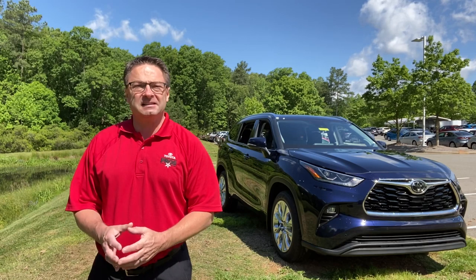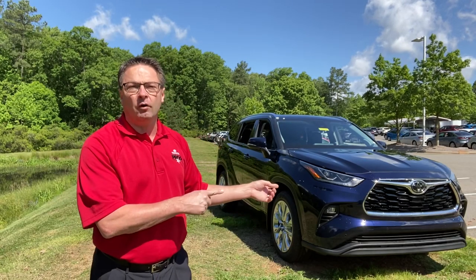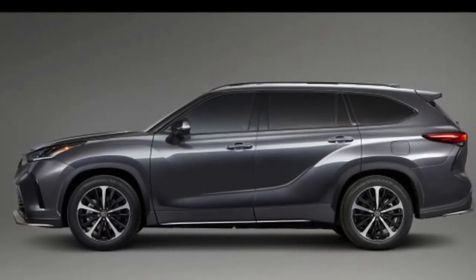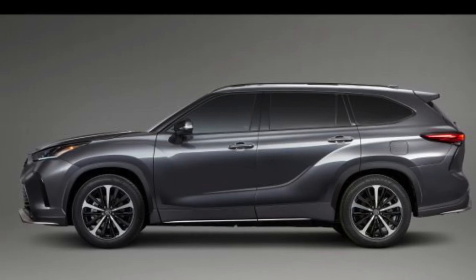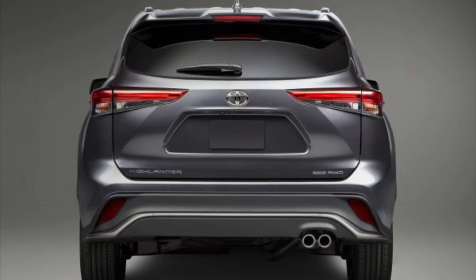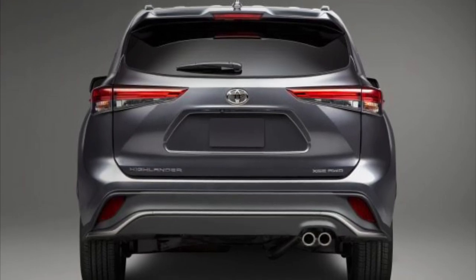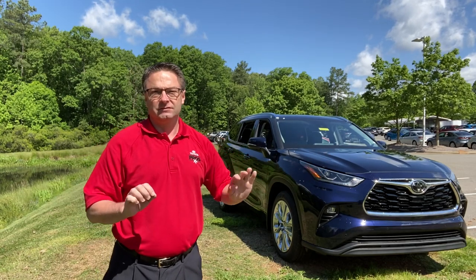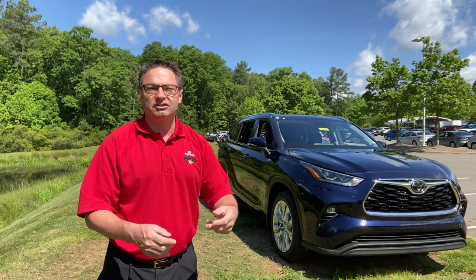The Highlander XSE is going to be available in both front-wheel drive and all-wheel drive. The all-wheel drive is going to be similar to the limited all-wheel drive — this is one reason I brought it out. It's going to have dynamic torque vectoring, which means that in addition to a traditional all-wheel drive system, the car can send up to 50% of its available torque to the rear wheels, and then distribute it to the right or left wheel that needs it most based on wheel slippage and traction.